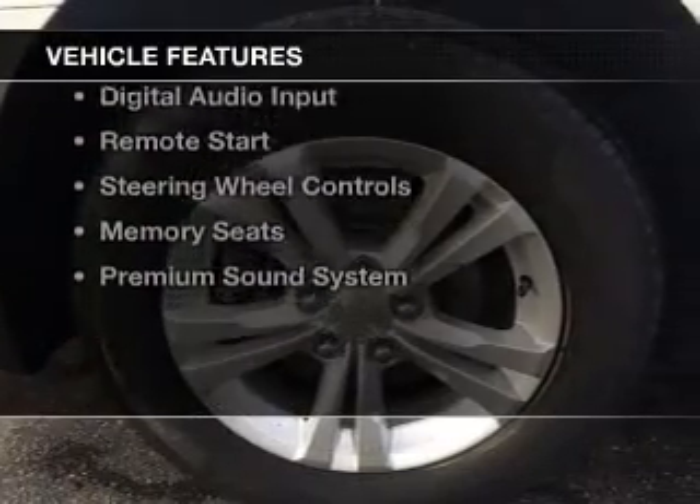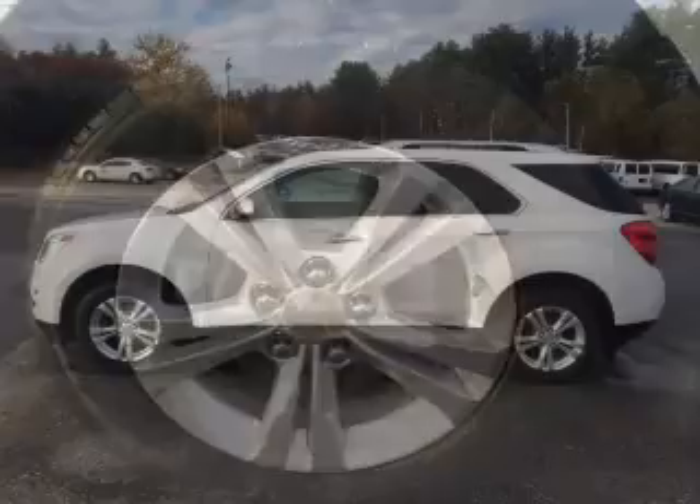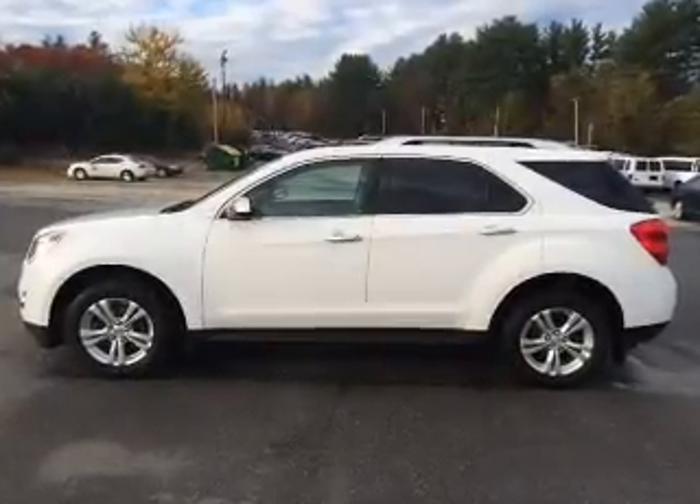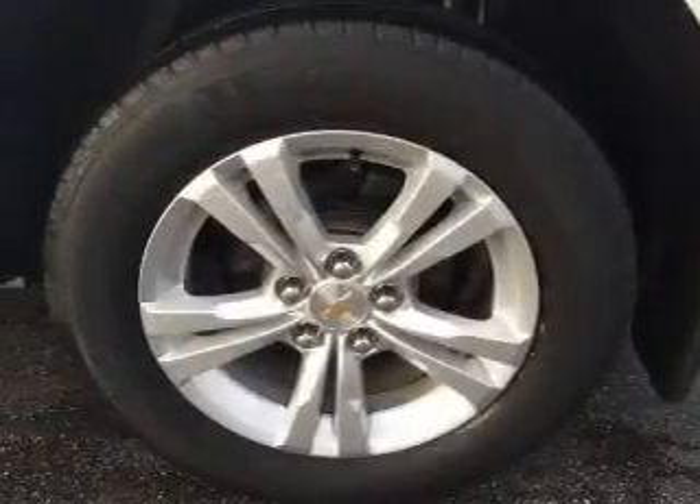The features include internet connectivity, leather seats, heated seats, Bluetooth connectivity, Sirius XM satellite radio, digital audio input, remote start, steering wheel controls, and memory seats.